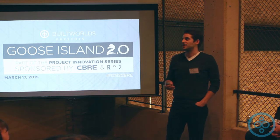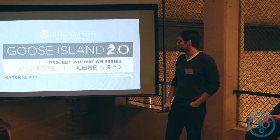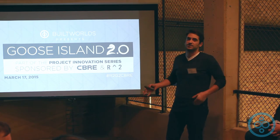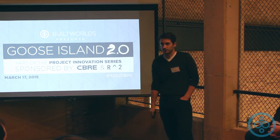Over the past year, there's been incredible growth and momentum towards Goose Island. It's really an opportunity for Goose Island to grow with Chicago, and as Chicago grows — it's a global city — so just thank you everyone for being here.